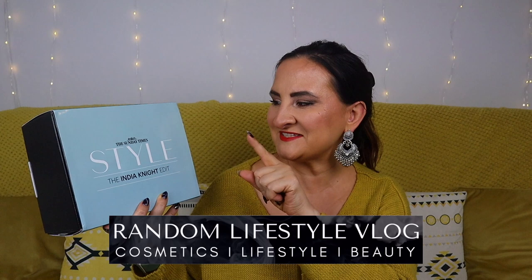Hi guys, welcome back to Random Lifestyle Vlog. Today we're going to unbox this box — it's the Sunday Times Style, the Indianite Edit, a collection created by Latest in Beauty. I've been buying their boxes for years. I did purchase this one with a discount code — if I can find it and it's still working, I'll put it in the description box along with all the details.